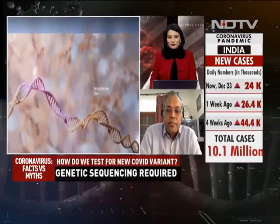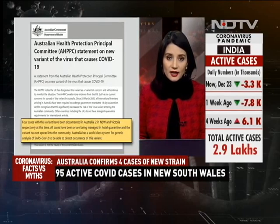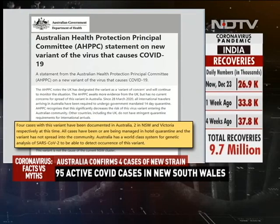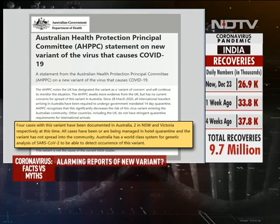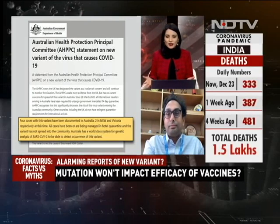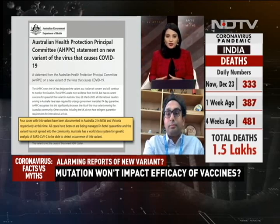Thank you Dr. Ram for speaking to us and explaining regarding this new strain of the virus in the UK. Now let's talk about Australia — they have detected four cases of this particular variant from the United Kingdom, the fast-spreading strain, making them the first confirmed cases in the Asia-Pacific region. Australia's most populous state New South Wales reported six new cases of coronavirus in people returning from overseas in quarantine, and among them two cases of the fast-spreading new strain have been detected.